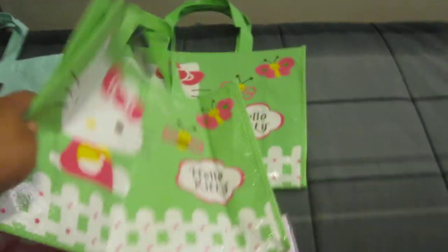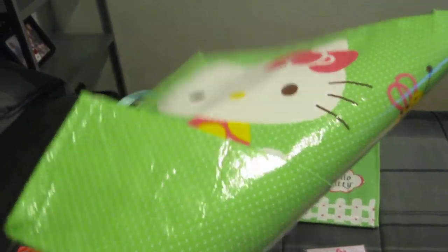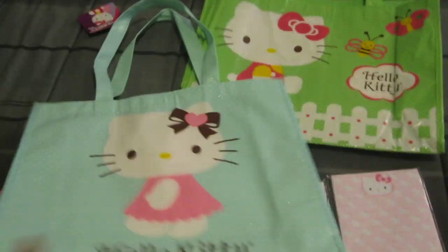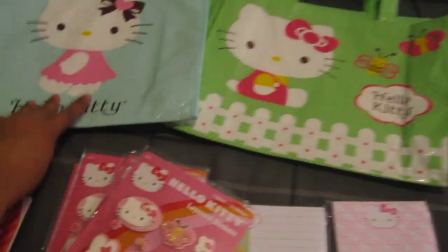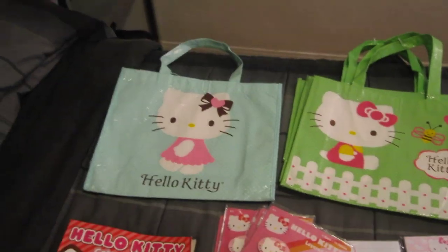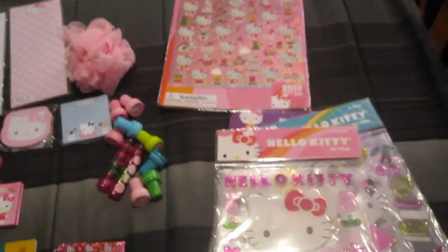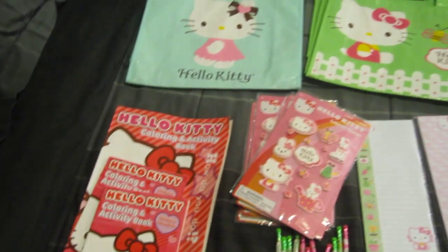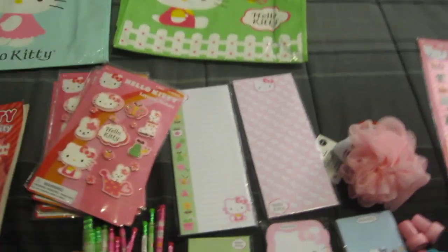And then the bags — they're so cute. So I had to get a bunch of these, but these are the only ones I have left because I gave some away. So this is what I pretty much bought at Target — everything for a dollar. I gave some stuff away, so this is what I have left.